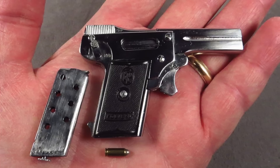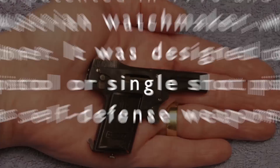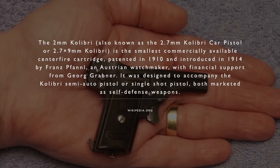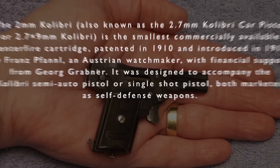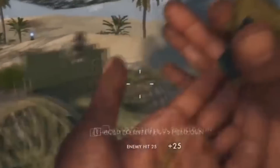Number 9: there is an absolutely tiny pistol that you can use, and it's not a joke pistol — it's an actual real pistol. The 2mm Calibri is actually the smallest pistol that has been patented, and it was introduced in 1914 after having been designed four years earlier. It literally looks like you're holding a matchbox or something like a gun.